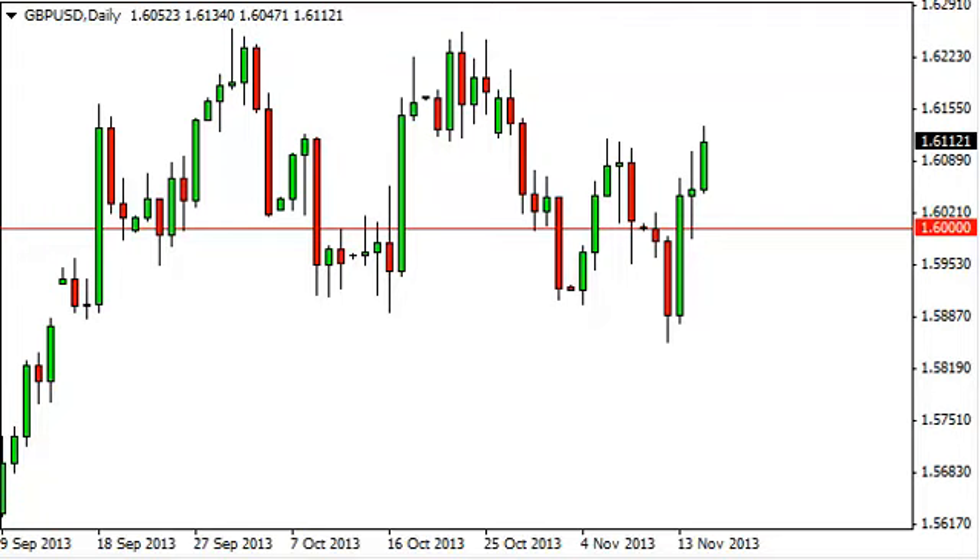Pound dollar daily forecast, November 18th, fxempire.com. The pound dollar, as you can see, rose during the session on Friday, breaking the top of the range that we had formed on Thursday. It's a bullish sign and as a result we're long.